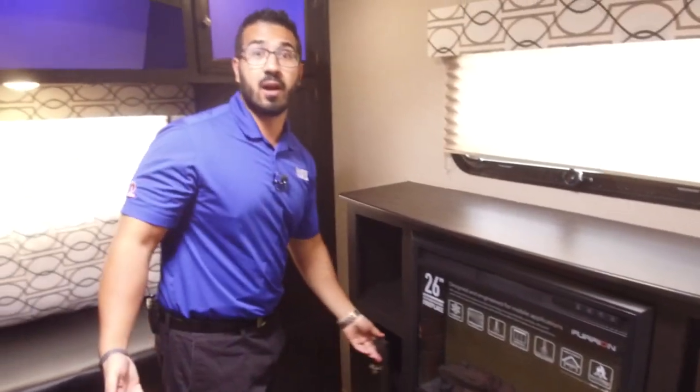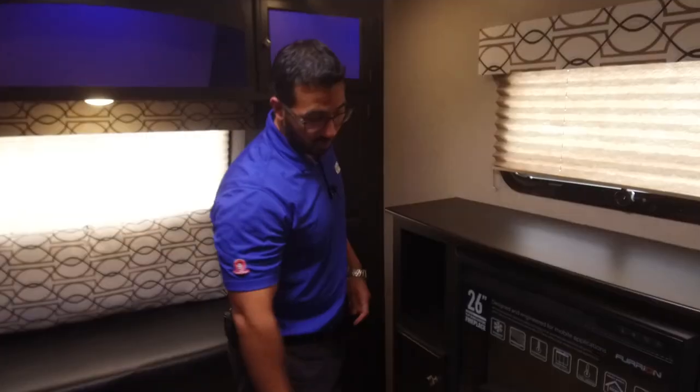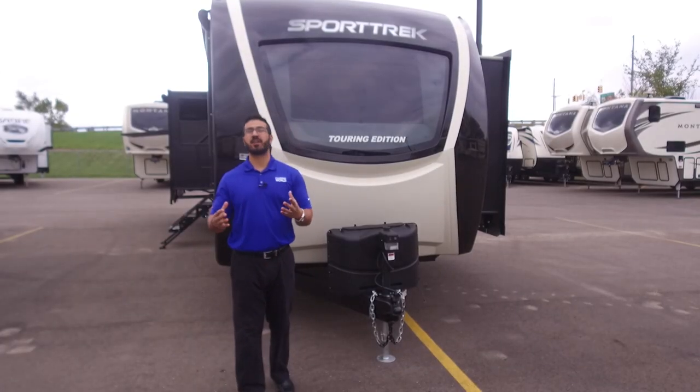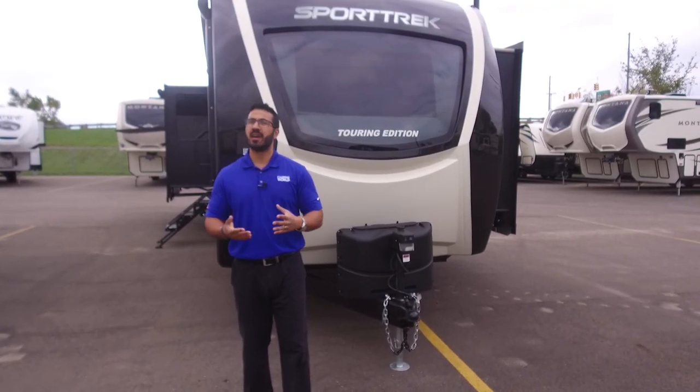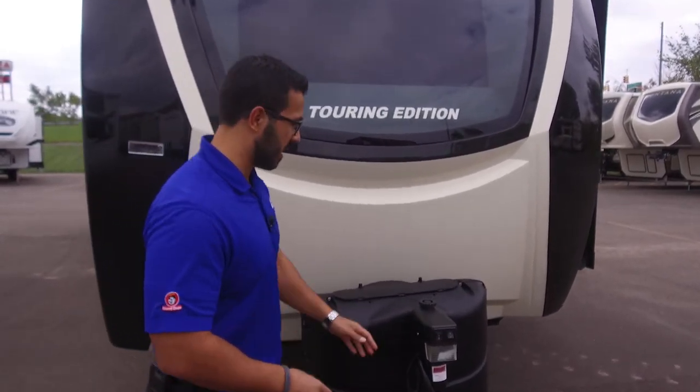Now that most RVs have moved away from carpet, it's a lot easier to clean but can be a little tough on the feet — so slippers come in handy. Now that we've seen the inside, let's take a quick look at some of the outside features on the 2018.5 Sport Trek 343 VIK.